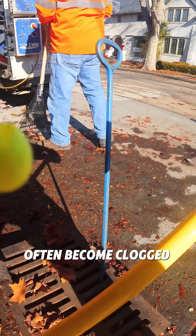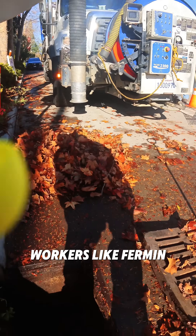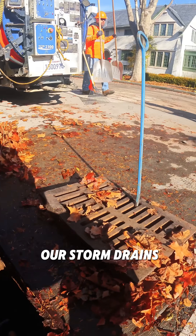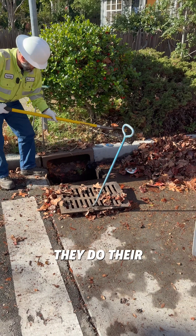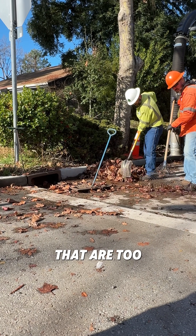Unfortunately, our storm drains often become clogged with leaves, dirt, and litter. Our maintenance workers, like Furman, play a crucial role in keeping our storm drains clean and flowing. They do their best to remove all of the leaves and litter, but there are other pollutants that are too small to remove.